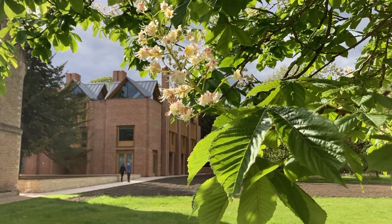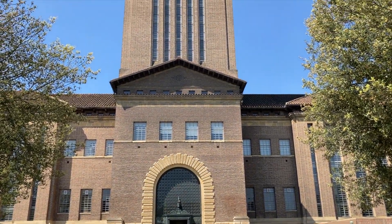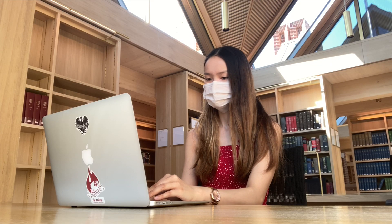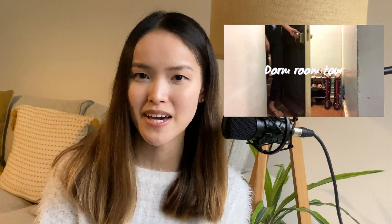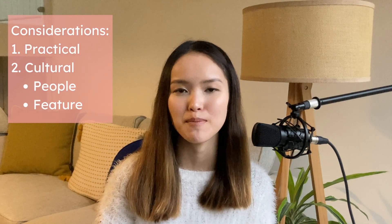Study facilities include the college library, study rooms, and meeting rooms. A college library matters because it's usually closer to where you live compared to the university library — great if you prefer quieter study spaces. For accommodation facilities, there is a video showing the cheapest and most expensive college rooms at Magdalene College. You can check the college's website to see what rent bands and room types are available. Cultural aspects include the people and what's unique about the college.